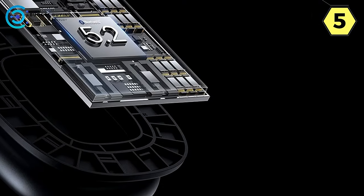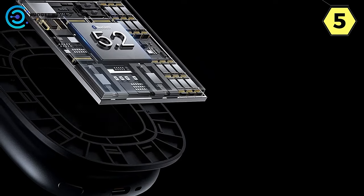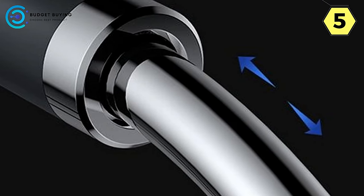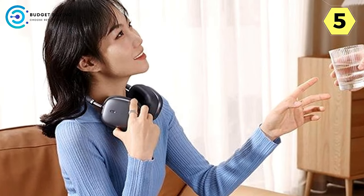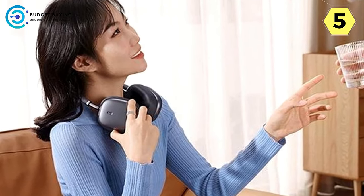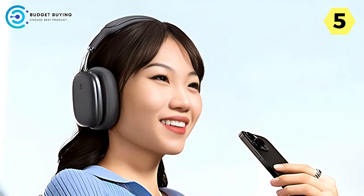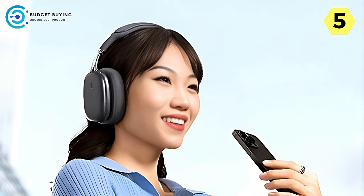In terms of audio quality, the Baseus H2 doesn't disappoint. With a 40 dB noise reduction depth, it significantly reduces noise interference, allowing you to enjoy your content with clarity and precision. The immersive live experience is further enhanced by the Baseus bass sound effect, and the headset features a 19mm ultra-thin customized diaphragm and a 40mm large-sized horn, ensuring crystal-clear music with deep resonant bass and crisp highs. Flexible adjustment options further enhance the comfortable fit.